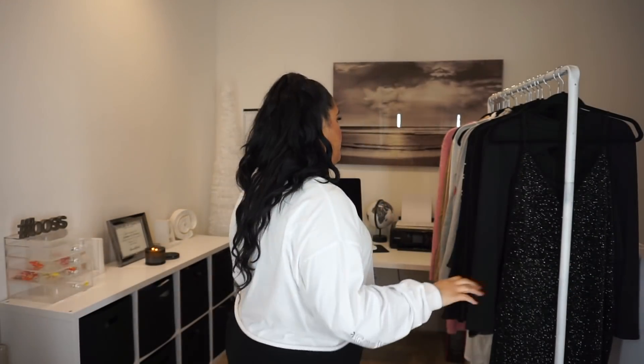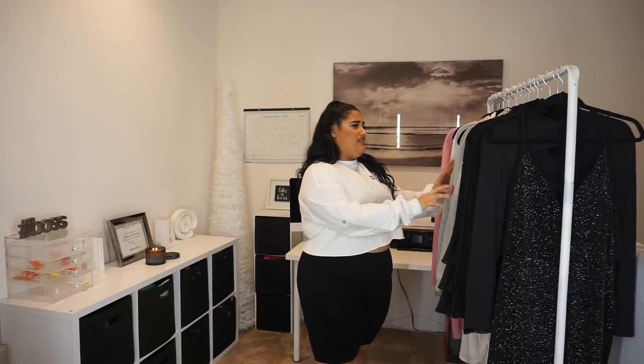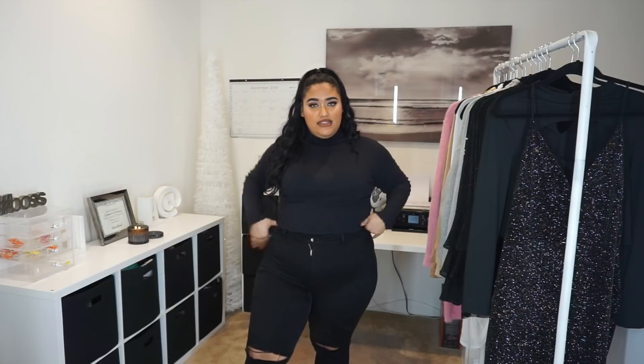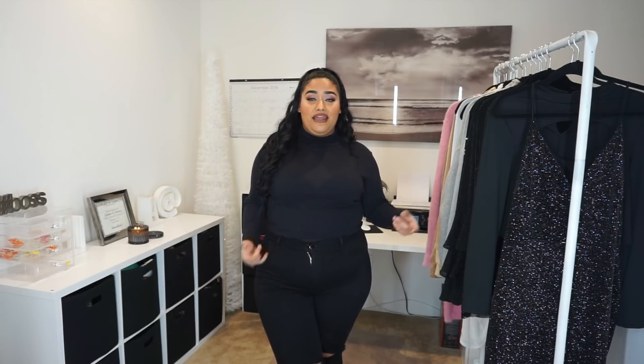I'm gonna try on the next outfit. Pretty much everything on that clothing rack is Fashion Nova — there are like three pieces that aren't, but for the most part it's all Fashion Nova. I brought out the rack so you know it's real. These are the Canopy jeans in black — I'm not sure if there's a ripped version versus a regular Canopy, but I know they're called the Canopy jeans. For the top, I really wanted a turtleneck and couldn't decide between white or black, so I ended up getting both.